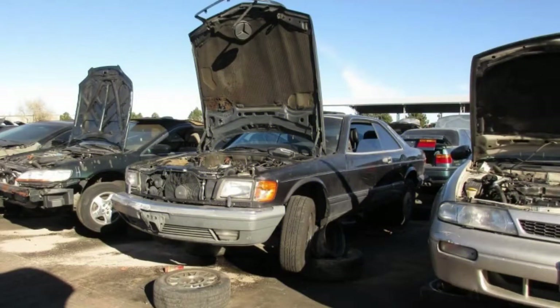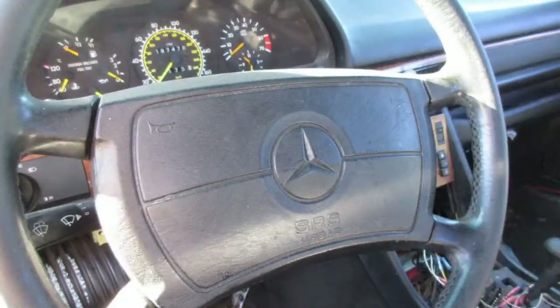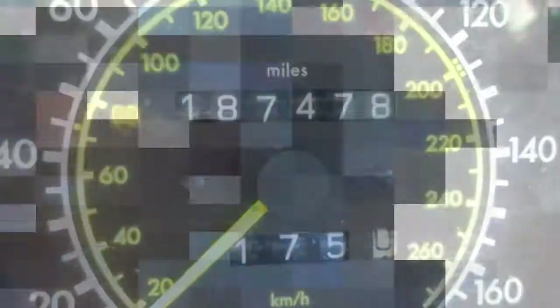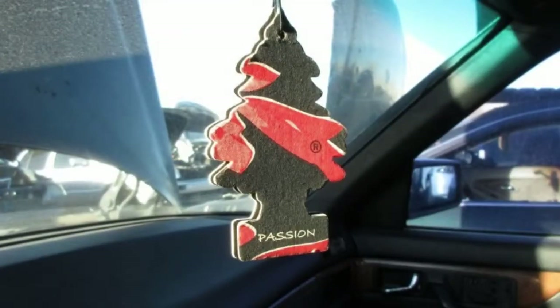This one suffered some undignified colored tape repairs to the lights before the end. The biggest engine that Mercedes-Benz put into the W126 was the 5.5-liter single overhead cam M117 V8, available for the 1985 through 1991 model years. The one in this car was rated at 238 horsepower. Driver and passenger side airbags came standard in new U.S. market V8 W126s in 1989.